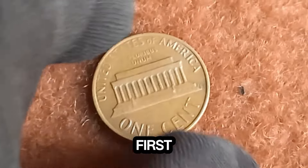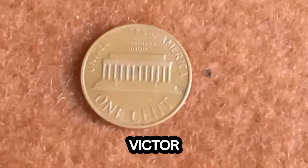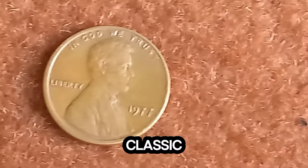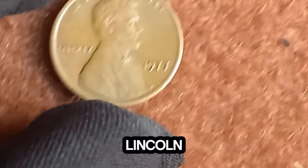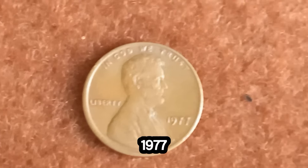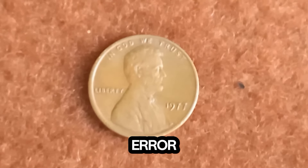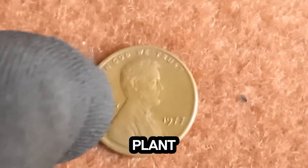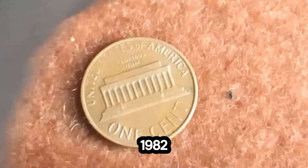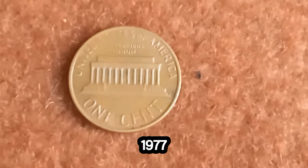Let's talk about the 1977 Lincoln penny itself. Designed by Victor David Brenner, this coin is a staple in American currency, known for its classic image of Abraham Lincoln on the obverse and the Lincoln Memorial on the reverse. But what makes this particular 1977 penny so special? It all comes down to an incredibly rare minting error. The penny was struck on a bronze planchet rather than the usual copper-coated zinc planchet that pennies were made from starting in 1982. This error makes it one of the few known examples from 1977, and collectors are going wild for it.